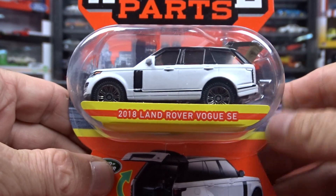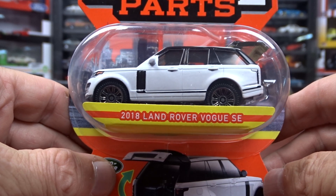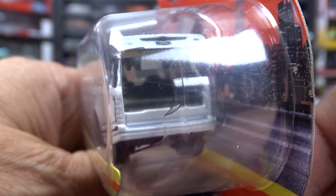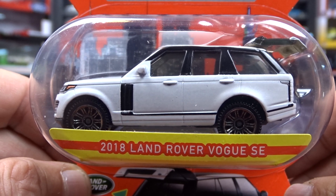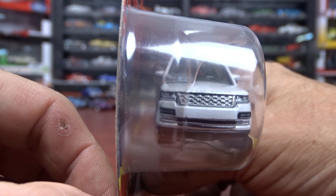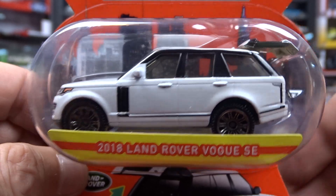And then I got this 2018 Land Rover. It's pretty good — the only thing that opens on this is the trunk, that's it. They say moving parts, but there's not a lot of moving parts on it. They did a nice job on this though. It's a good looking vehicle for sure, not bad at all.